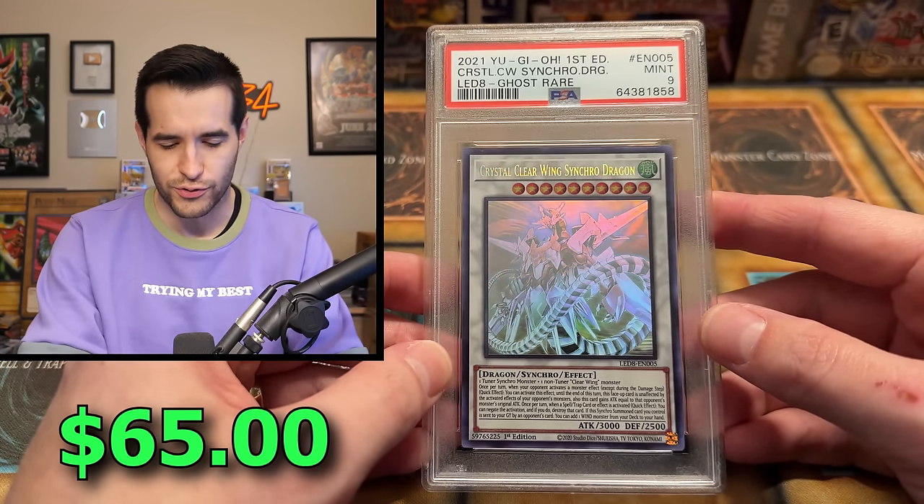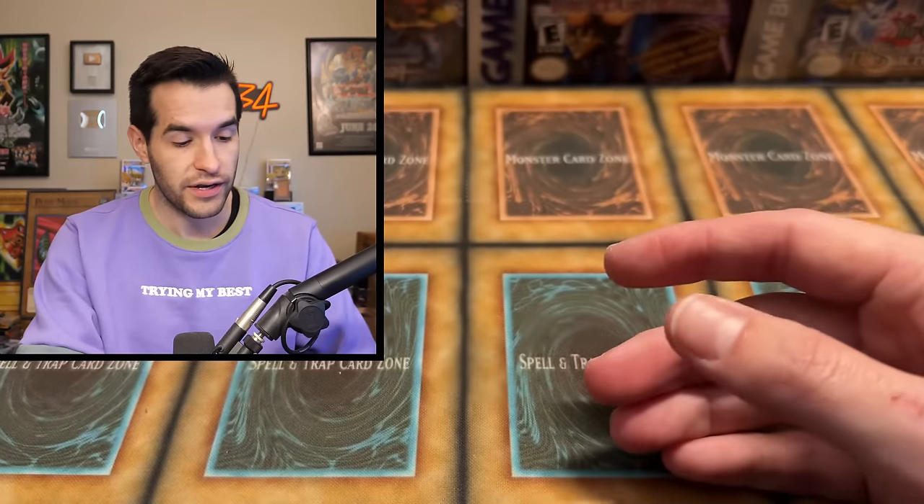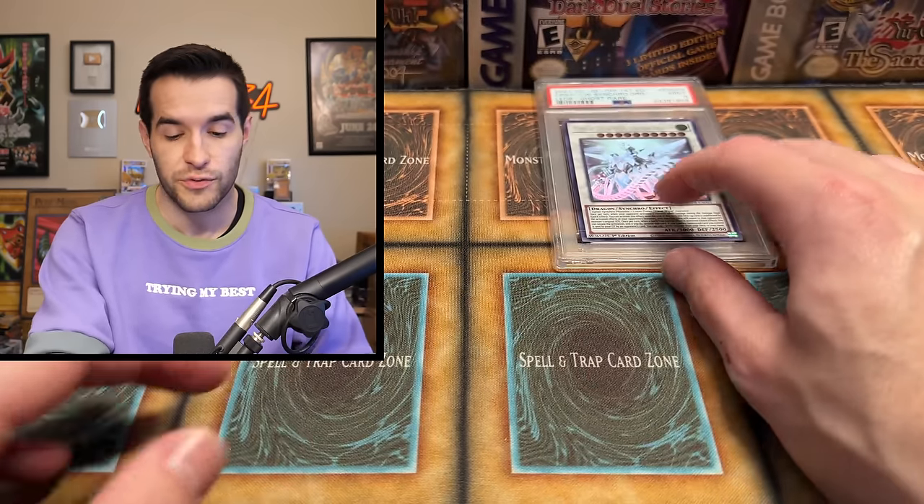Crystal Clear Wing Synchro Dragon Ghost Rare — pretty good start. It's not a crazy Ghost Rare, but it is a Ghost Rare. PSA 9 is really not bad. We've seen some really bad grades recently in some of our consignments, getting like fives and threes. So 9 is always great.